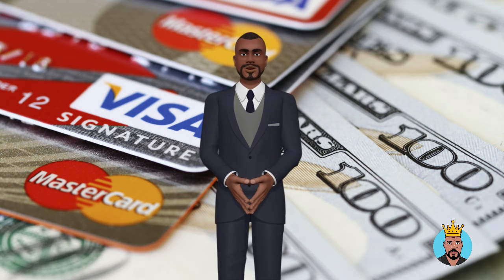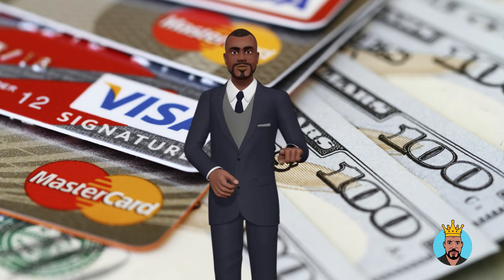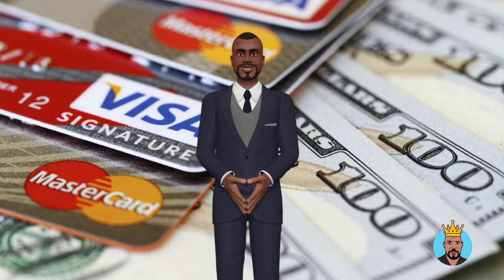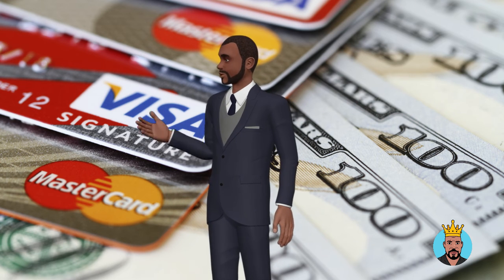A payday loan often requires only one lump sum payment at the conclusion of the loan period, usually two weeks. If you decide on a signature loan, be sure you're prepared to make on-time payments and repay the total amount by the due date. This is critical for your credit score and financial future.